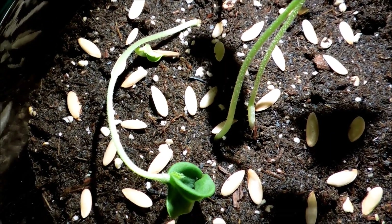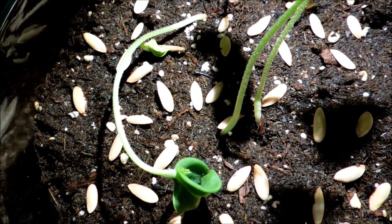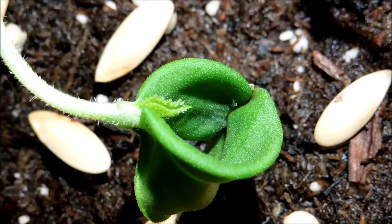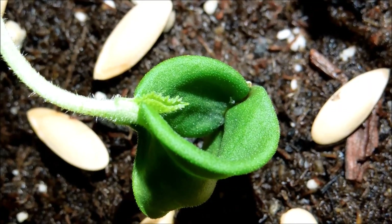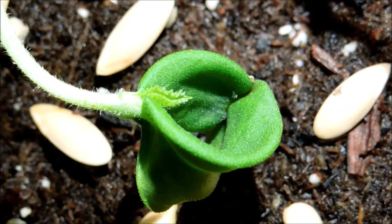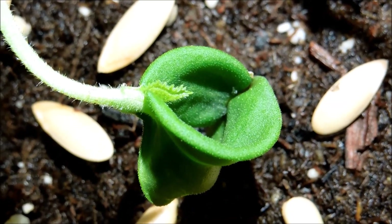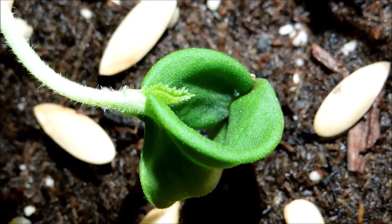Day 14. First, we're going to talk about the one that fell down. It seems to have intact roots. On the foliage end, you can see a new leaf coming out. I think these leaves are going to be serrated and maybe shovel-shaped — spade-shaped — so different from the cotyledons.